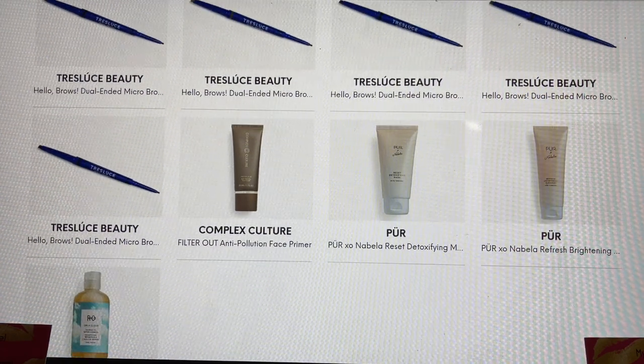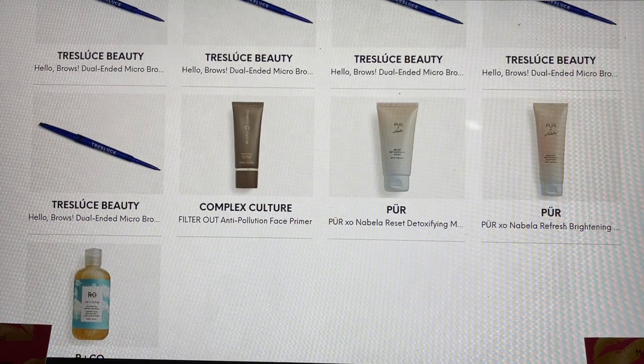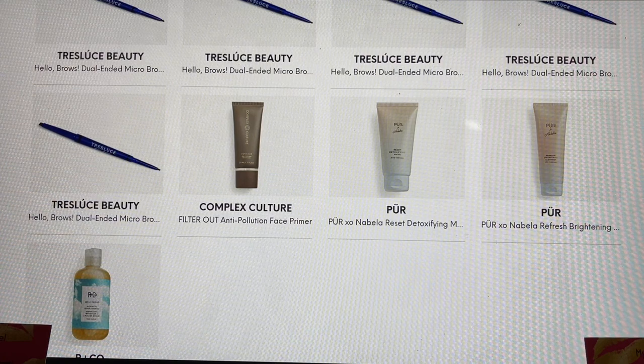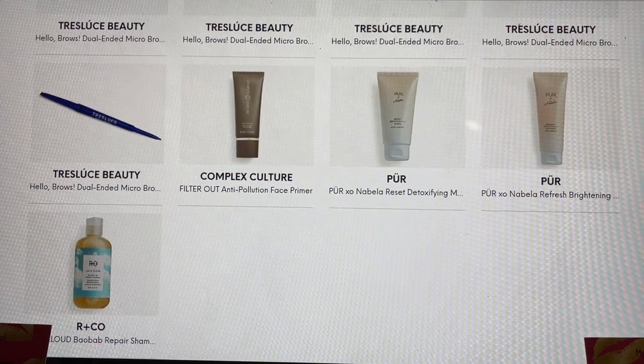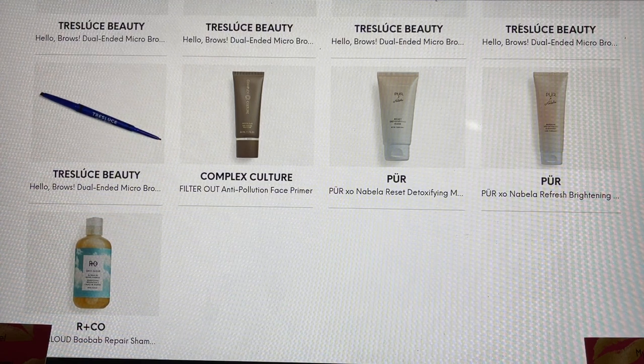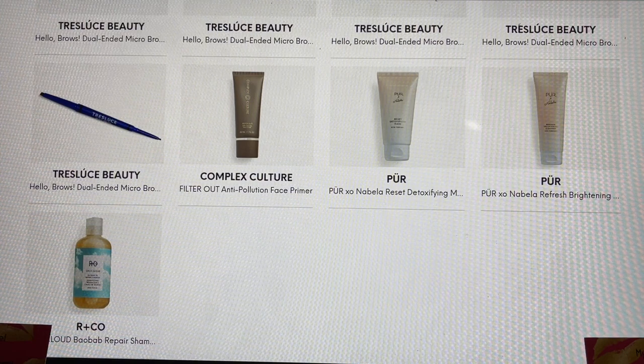From Complex Culture, the Filter Out Anti-Pollution Face Primer — haven't tried it but excited to see more new products from that brand, which I really really enjoy. From Pure, this was a collab they did with Nobella — these are their detoxifying and brightening products. And the last item I'm so excited to see is from Arnco. I was picking up Arnco all the time from FabFitFun — it's a brand I really enjoy for their shampoo and conditioner. This is a repair shampoo and I'm very interested that Ipsy is now getting Arnco into our boxes — that is an absolute treat.